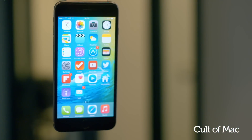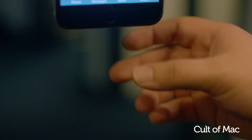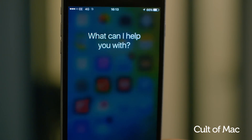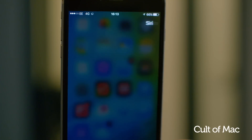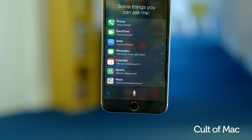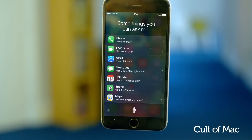Let's start with Siri, which is now more reliable than ever before, thanks to a 40% reduction in misunderstanding what you have to say. It's also much more intelligent. A new feature called Proactive acts as your very own virtual assistant, recognising what you're doing and anticipating your needs.